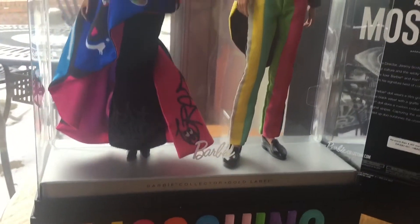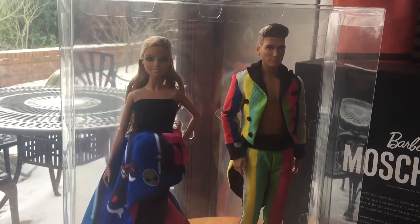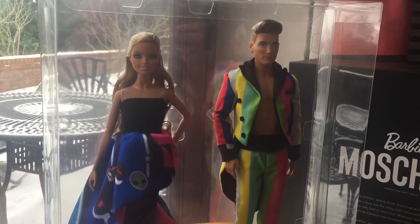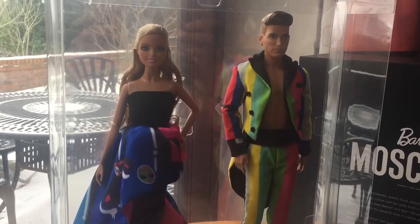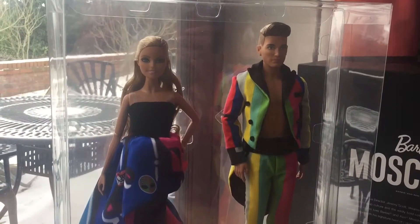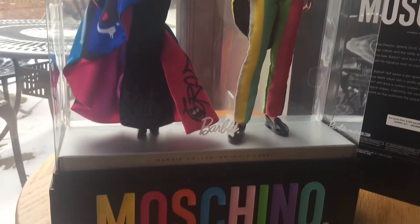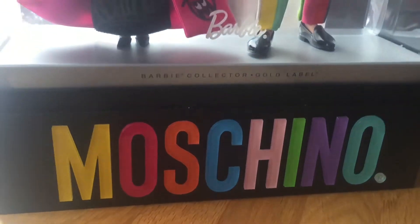Hey everybody, we are back with another Looking at Toys video and in today's video we're going to take a closer look at this Barbie and Ken set. This is a set that we picked up from the Mattel store in Los Angeles, California, and this is produced as a limited edition set of which there are only 4,300 made, and as we can see it's in collaboration with Moschino.